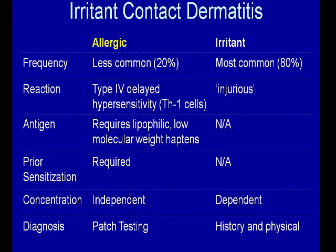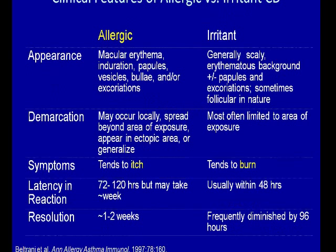To compare and contrast allergic versus irritant contact dermatitis: allergic is less common. It is a delayed type hypersensitivity reaction requiring Th1 cells. Usually the antigen is lipophilic and it's a low-molecular-weight hapten. Prior sensitization is required and there's an independence of concentration in terms of sensitization — once the patient is sensitized, even a small amount could elicit a reaction. We diagnose allergic through patch testing, whereas we don't use patch testing to diagnose irritant, though we can see irritant reactions during patch testing.